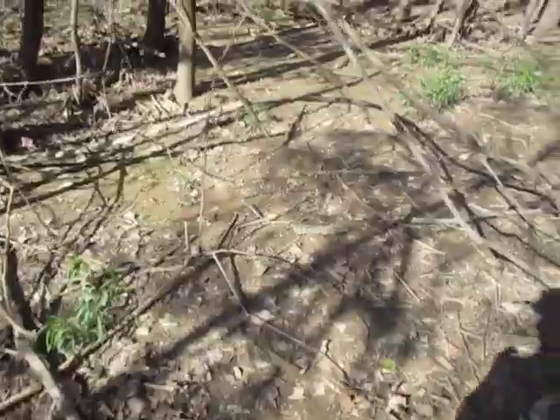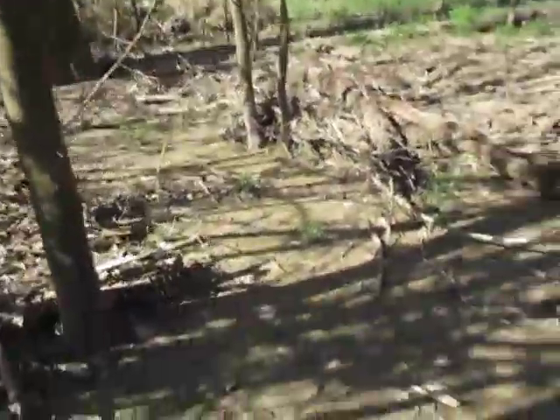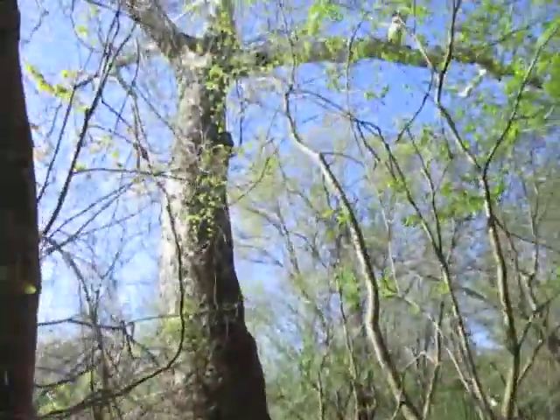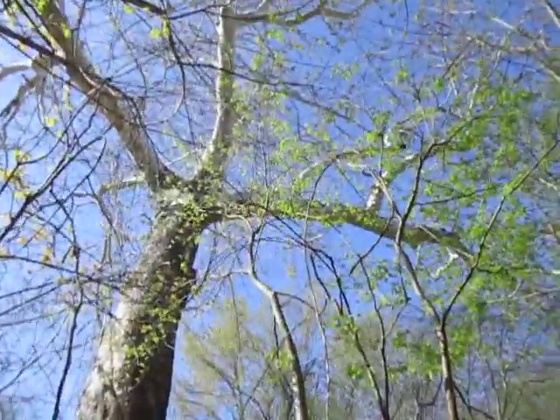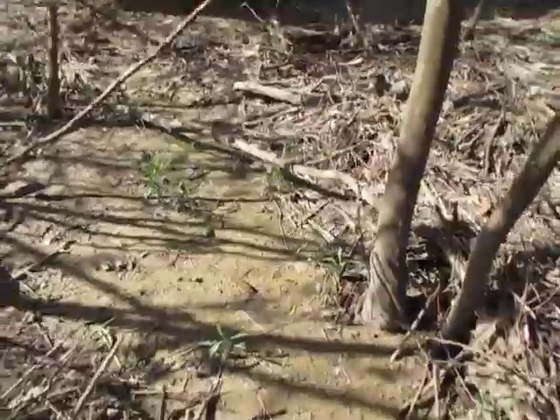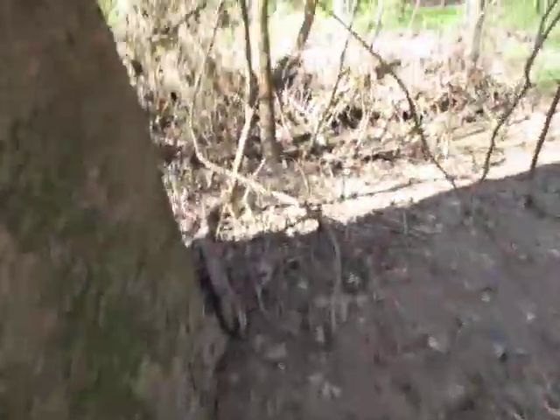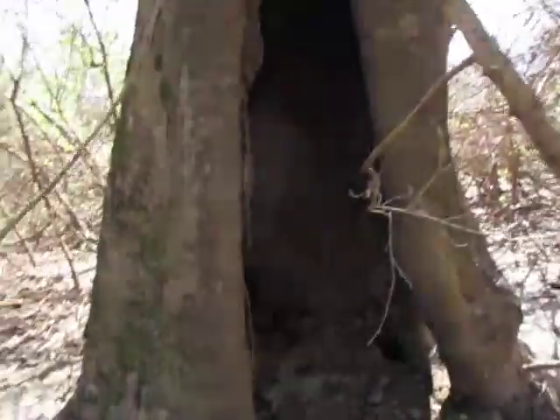How it's even standing — the only answer is it's a miracle, because you'd think a storm would have brought it down by now after all these years. How it's even here, talking about a bigger round tree — it's huge, absolutely huge. Okay, so here's the strange thing about this tree.